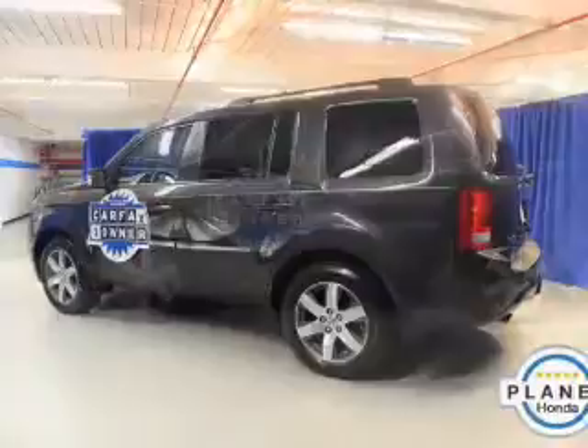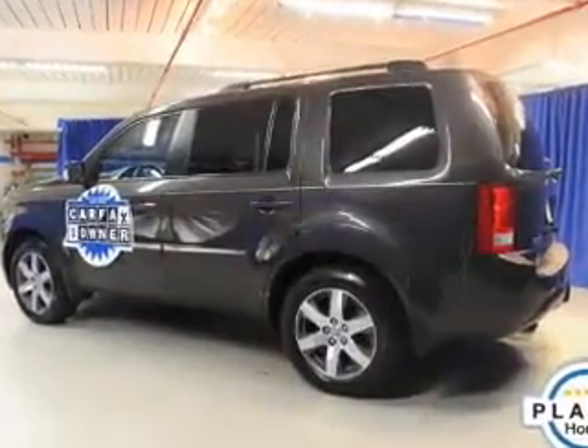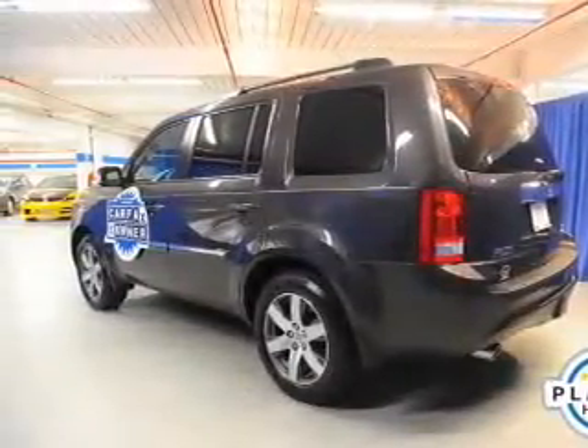The engine responds smoothly to its five-speed automatic transmission. GPS navigation will guide you to your destination, and anti-lock brakes help bring your vehicle to a safe stop. There's nothing like a sunroof on a nice day.